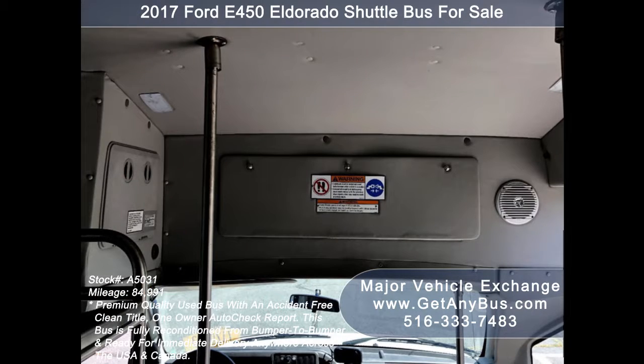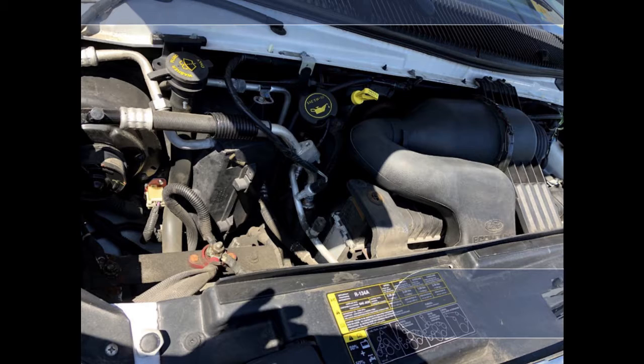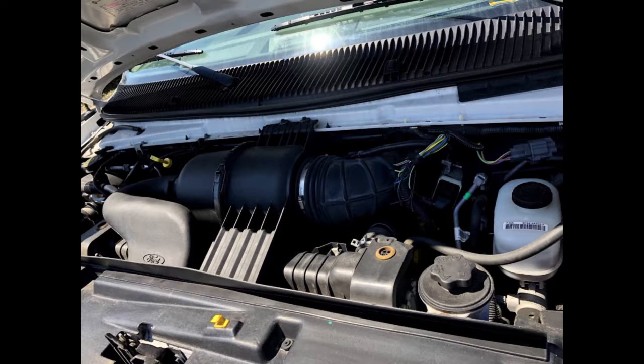Air and winery tours and much more. It has a 6.8L V10 Triton gas engine which delivers superb power and performance under load. All electrical and mechanical equipment is in proper working order.